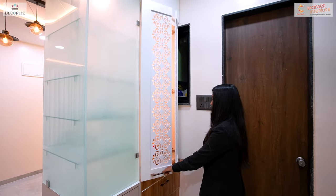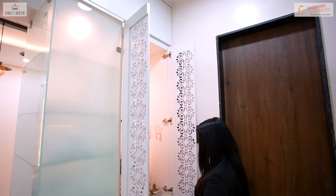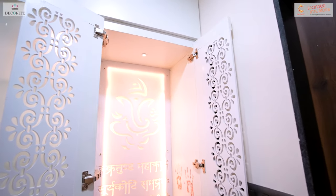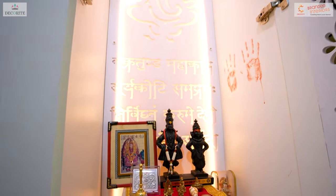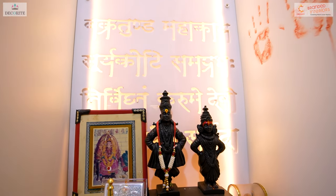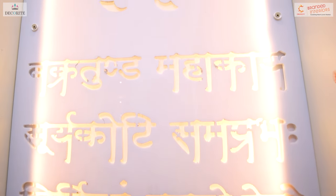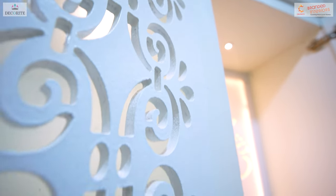In the mandir, the doors are crafted from MDF with CNC cutting, painted in a white satin finish. Inside the mandir, an acrylic jali has been customized as per the client's specifications.